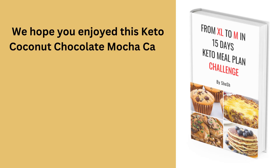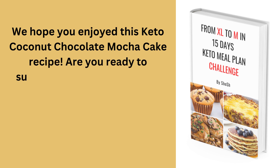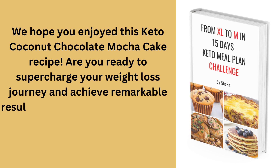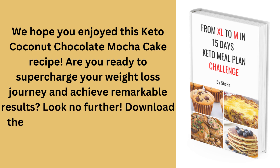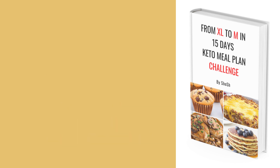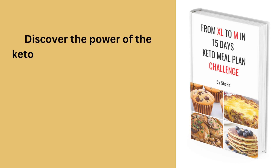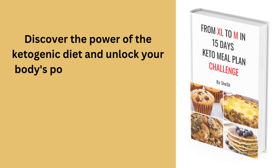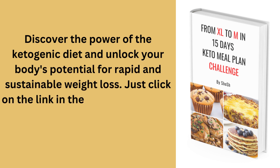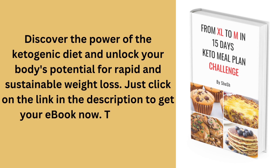We hope you enjoyed this keto coconut chocolate mocha cake recipe. Download the From XL to M in 15 Days Keto Meal Plan Challenge eBook. Discover the power of the ketogenic diet and unlock your body's potential for rapid and sustainable weight loss. Just click on the link in the description to get your eBook now. Thanks for watching!